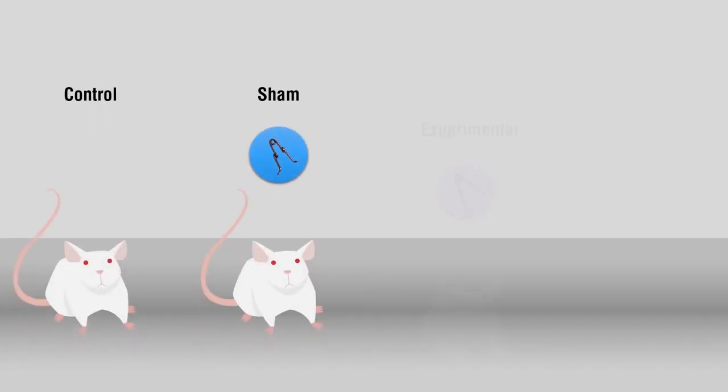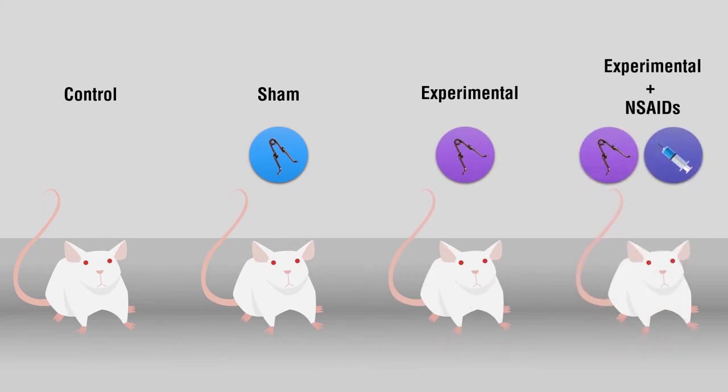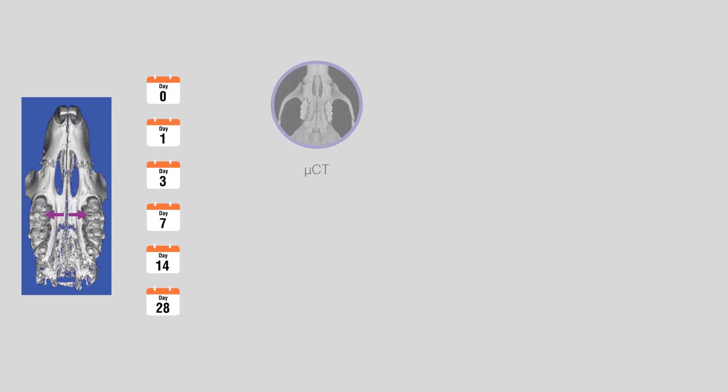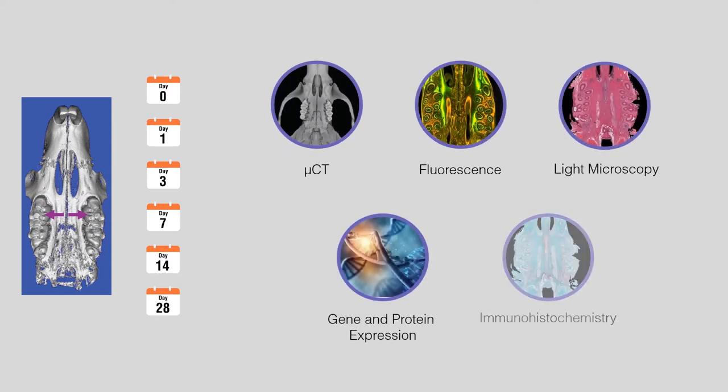Animals were divided into four groups: untreated control, sham, experimental, and experimental plus non-steroidal anti-inflammatory medications, or NSAIDs. Transverse force was applied to the maxilla through a tooth-anchored expander for 0, 1, 3, 7, 14, and 28 days. Skulls and sutures were evaluated using microcomputed tomography, fluorescence and light microscopy, gene and protein expression, and immunohistochemistry.